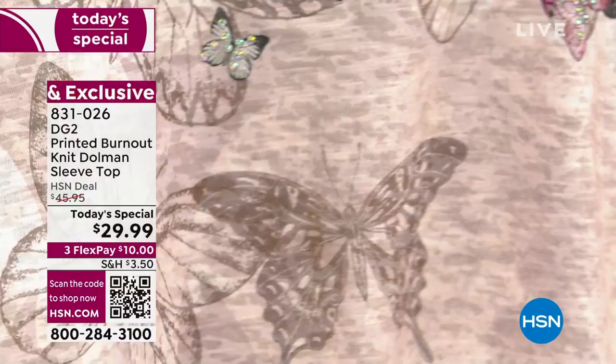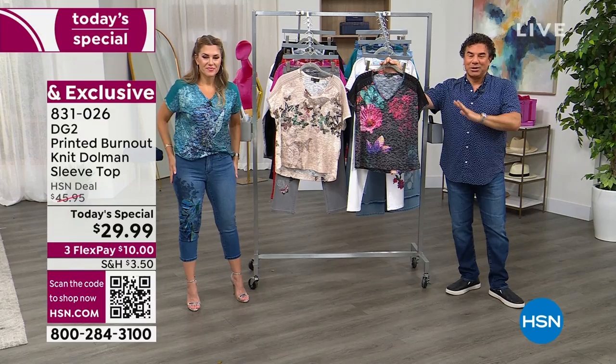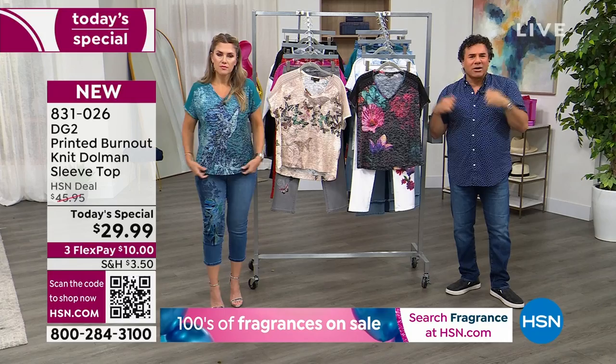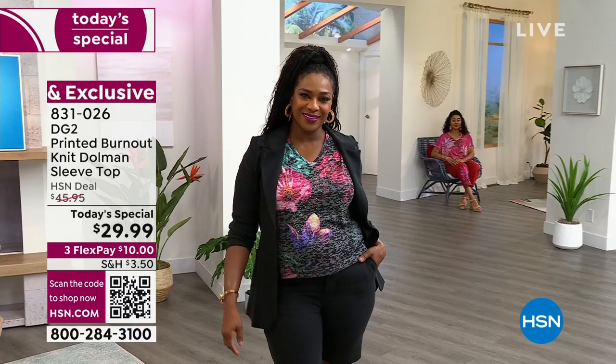This was a very popular tee from 2018 or 2019 — a burnout t-shirt with a print. We reinvented it with a V-neck, dolman, crochet, and crystals. It's the perfect tee to wear right now when you get it home, but also to layer with cardigans, blazers like Selah's doing, or a cute little jean jacket as we get into early fall. You can wear this almost all year round.